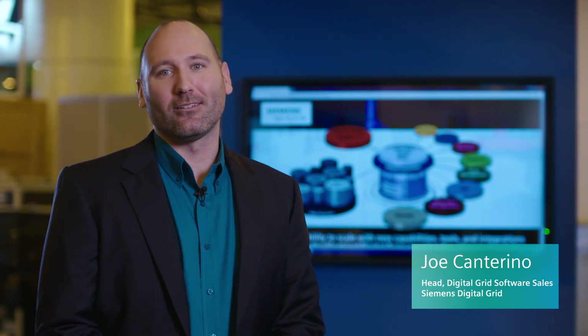Hi, I'm Joe Cantorino, Head of Digital Grid Software Sales, coming to you from Distributec 2019 in New Orleans, where Siemens is demonstrating how our electrical digital twin technology is connecting an all-electric world for our utility customers.